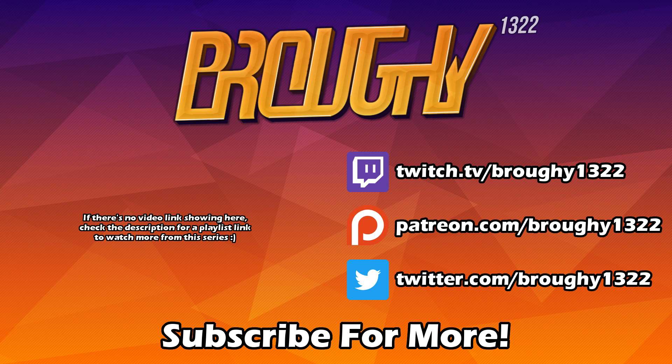Remember to read the description for more info, comment with your thoughts, like the video if you enjoyed or found it helpful, subscribe for more, and consider supporting on Patreon. Thank you all so much for watching, I really do appreciate it and I'll see you next time.